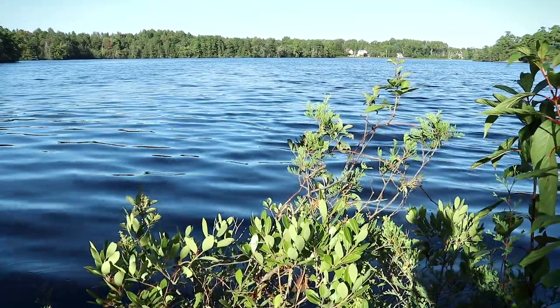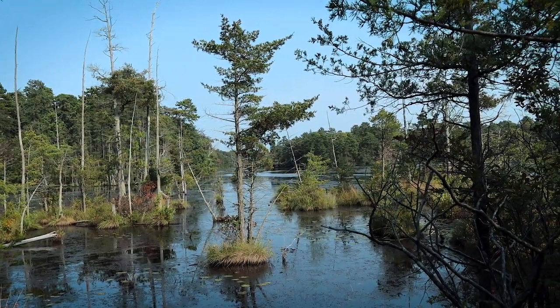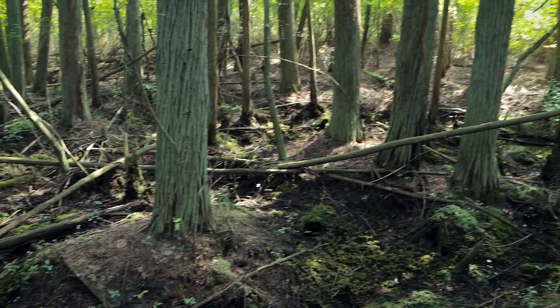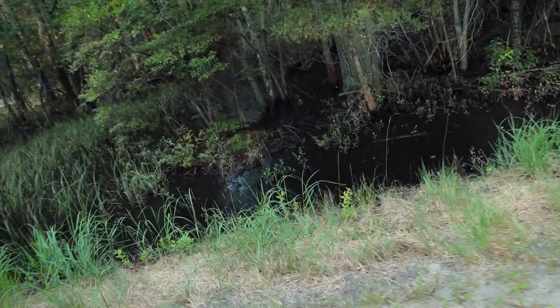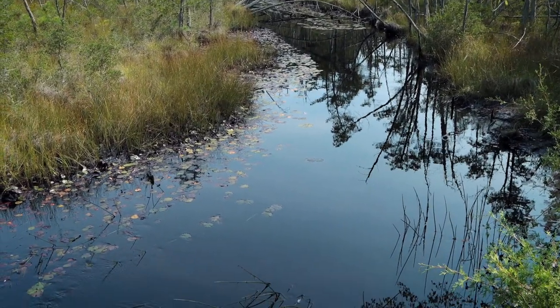These frogs can be found in all sorts of shallow water habitats, from the edges of lakes and freshwater ponds, to brackish marshes, swamps, and wetlands. They can even be found in drainage ditches at the side of the road, and of course creeks and streams.